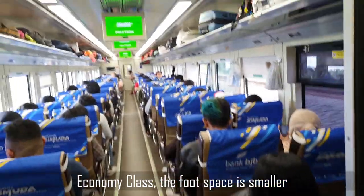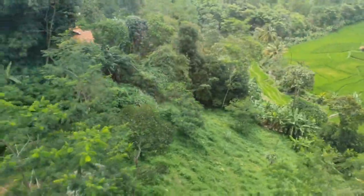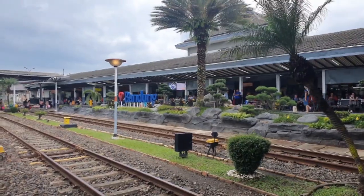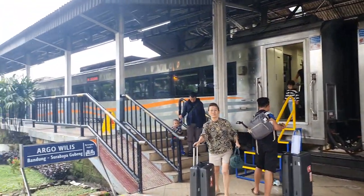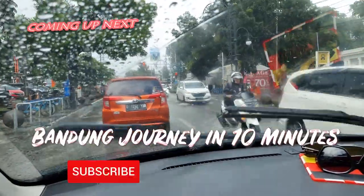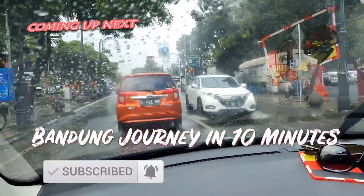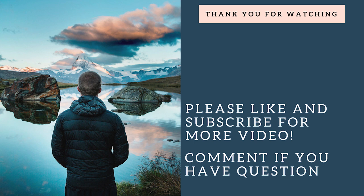This is the economy class. Arrived at Bandung Station — it's around three hours of travel. We are going to find some food for lunch.